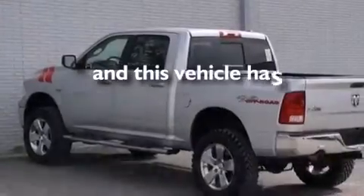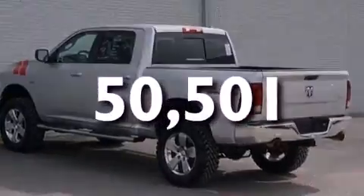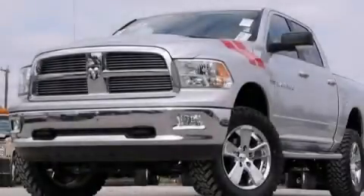This vehicle has fewer than 51,000 miles on the odometer. Stop by today and test drive this automobile for yourself.